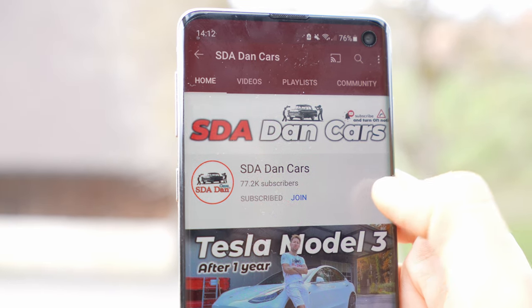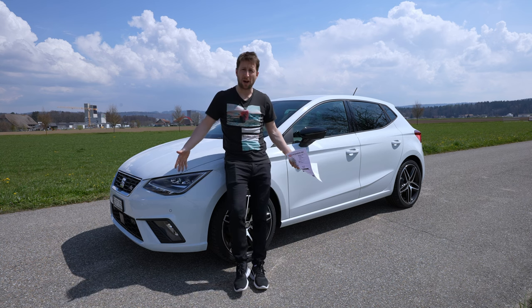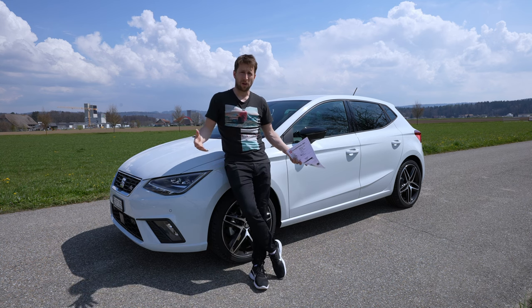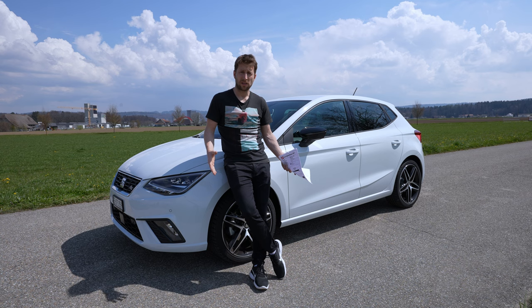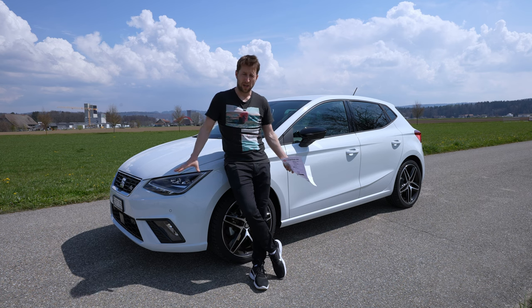If you're new on my channel, just click the subscribe button to see notifications when a new video comes out. Also if you want to check out the car, I will leave the link in the description to Garage Gauchi. If you are in Switzerland or around Switzerland, you can check out the car, drive it, test it, see the price, and check everything.